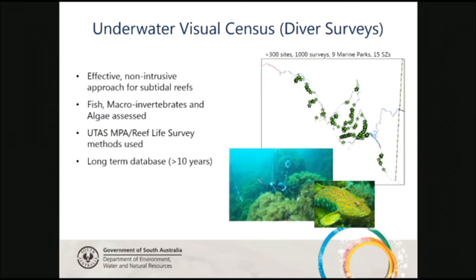Underwater visual census, or diver surveys, is a really effective tool for collecting data from subtidal reefs. Nothing really compares to having divers in the water, and it's also non-intrusive — we're measuring in situ without damaging the habitat, which is really good for working in sanctuary zones. We collect data across a broad range of taxonomy: from little cryptic fish right up to pelagics, macroinvertebrates, and algae, all assessed on the same transect. We use methods developed by the University of Tasmania, previously known as the MPA method, now modified to the Reef Life Survey method.